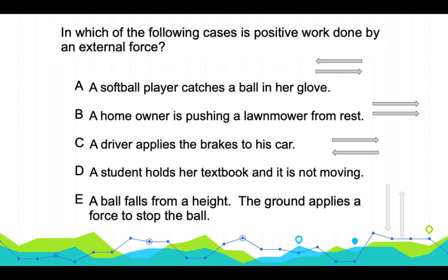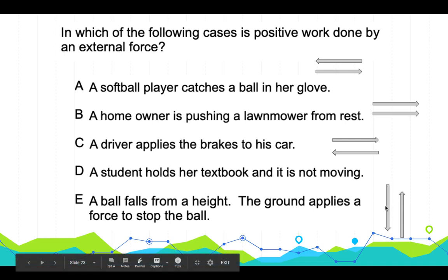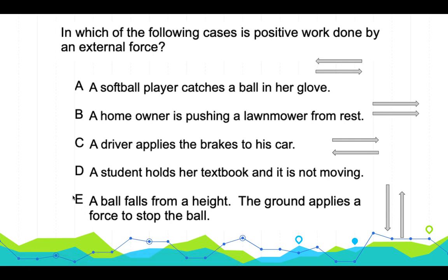For a ball falling from a height where the ground applies a force to stop it: the displacement of the ball is downward (negative direction), and the force from the floor onto the ball is upward (positive direction), opposite to its displacement. So work done is also negative. Our answer is B.